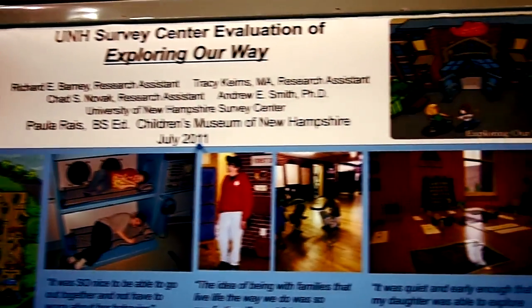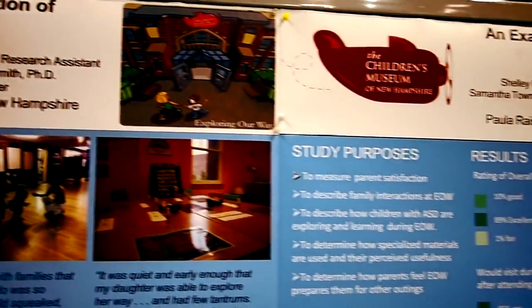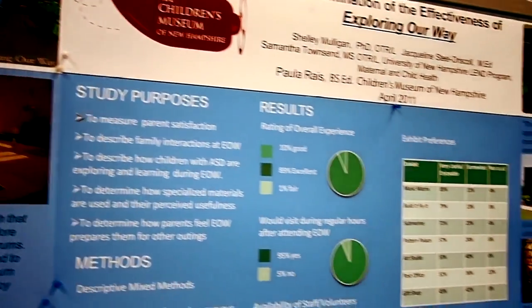My name is Paula Race. I'm the Director of Community Engagement at the Children's Museum of New Hampshire. My poster is about the effects of our Exploring Our Way program, which is an autism partnership program for children who are on the autism spectrum and their families.